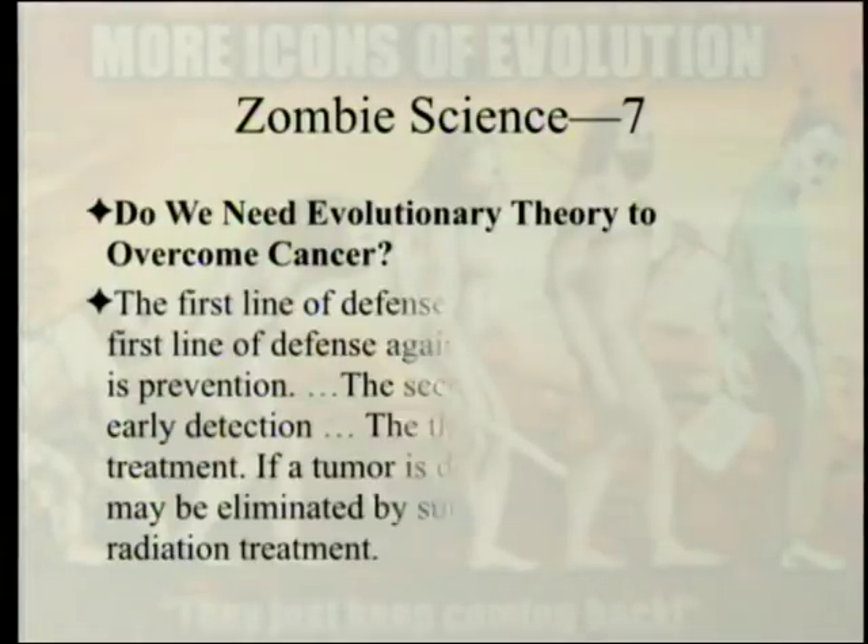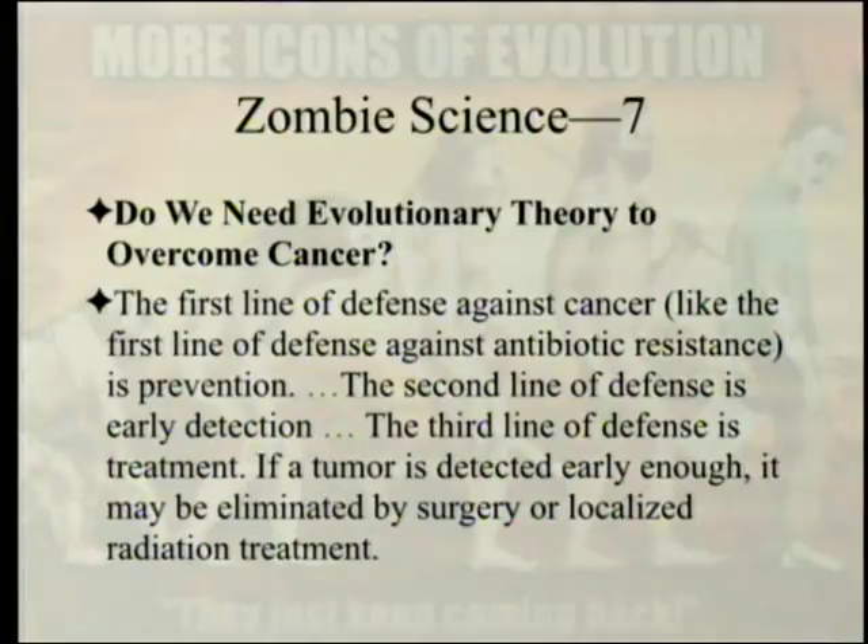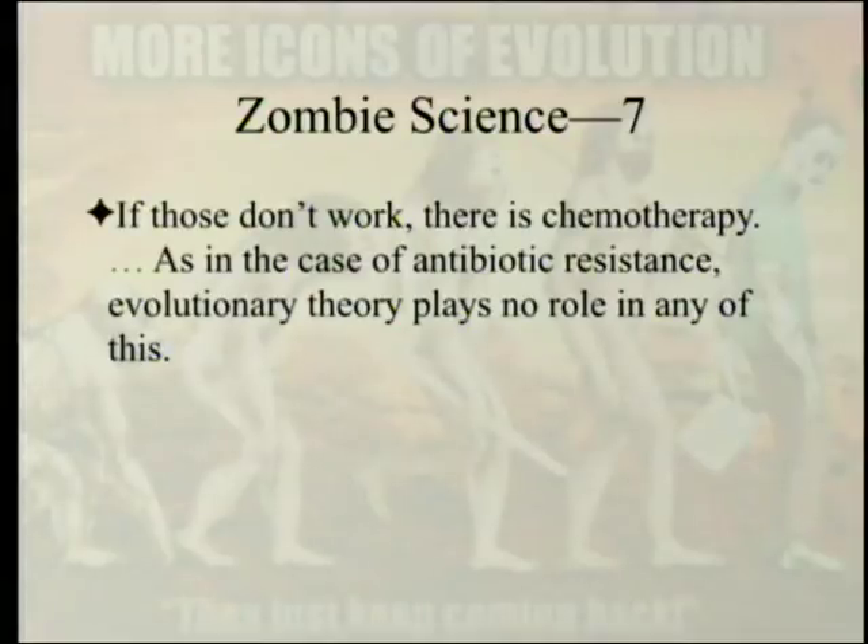Do we need evolutionary theory to overcome cancer? The first line of defense against cancer, like the first line against antibiotic resistance, is prevention. The second is early detection. The third is treatment: if a tumor is detected early enough, it may be eliminated by surgery or localized radiation. If those don't work, there is chemotherapy. As in the case of antibiotic resistance, evolutionary theory plays no role in any of this.